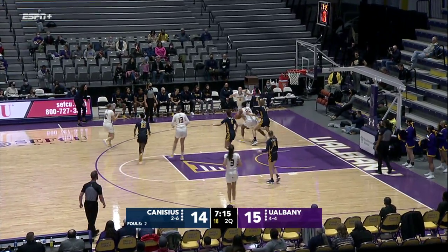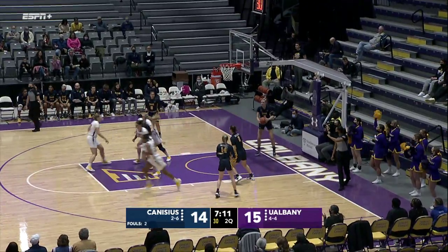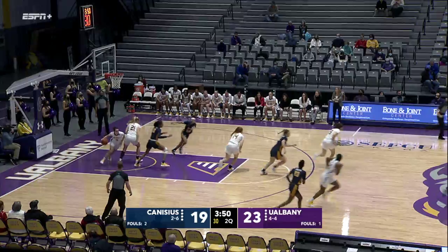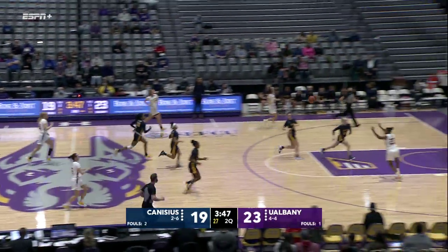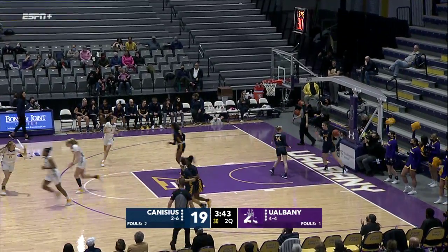Down inside Cooper, nice move there. Good effort by the court to get out of the way. Haney up ahead to Cooper, waits for Haskell to go by and lays it in for two.